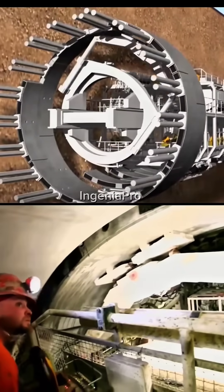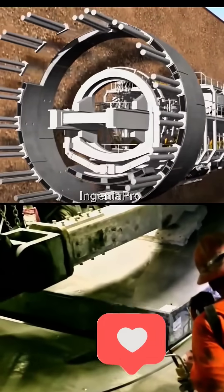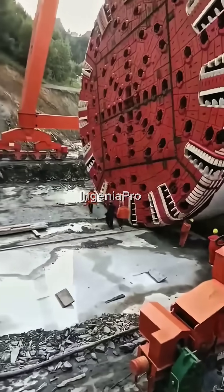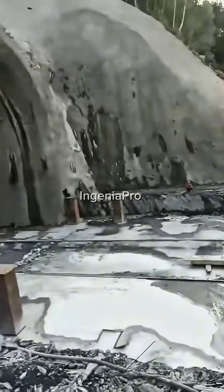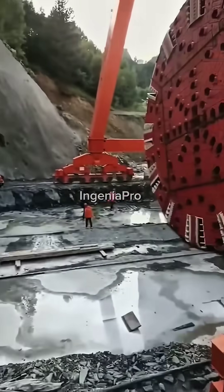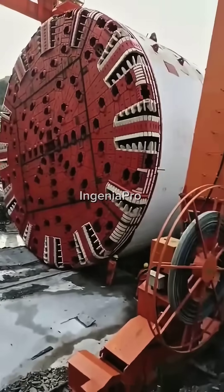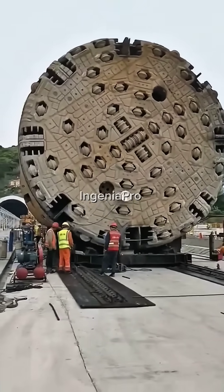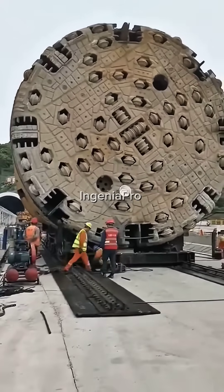If the excavation path deviates, the operators adjust its hydraulic cylinders to correct the course. And if you ever wanted one of your own, you could dig your own tunnel — although the total cost of a project using this kind of technology, including machinery, transport and operation, can exceed 700 million dollars.